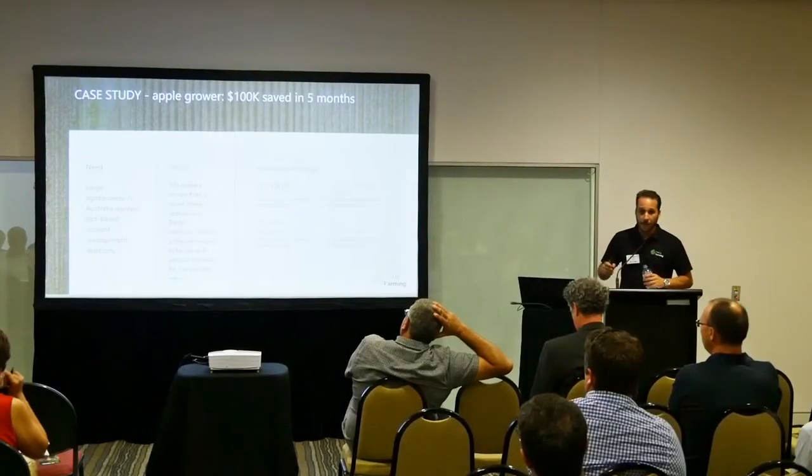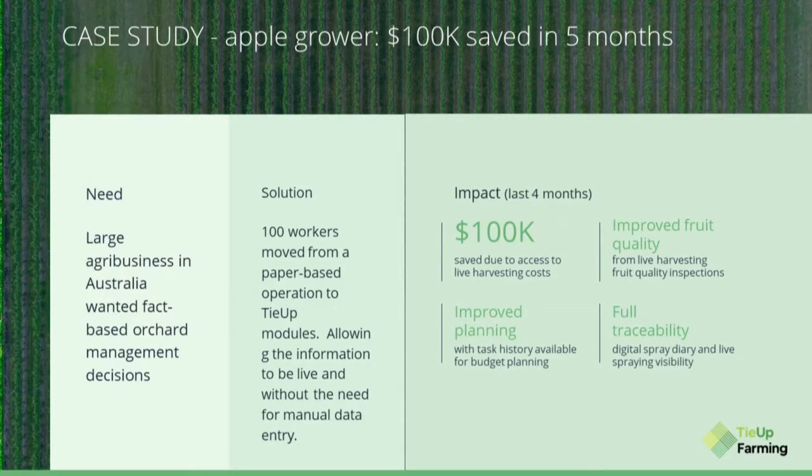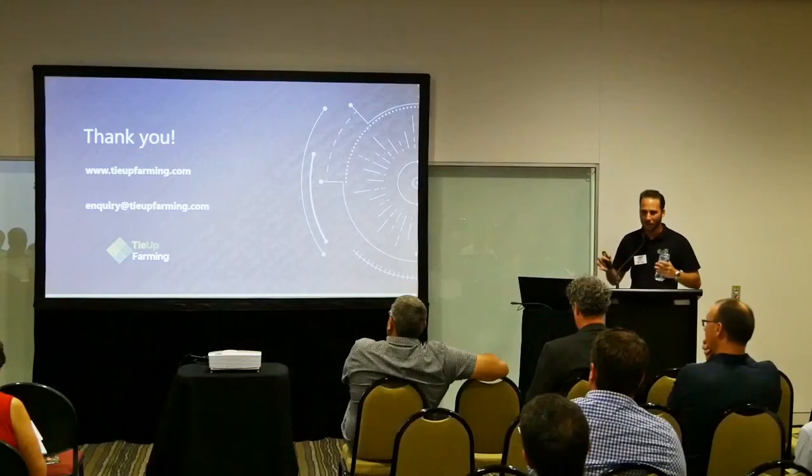Another case study is with an apple grower in Shepparton. They needed live information flowing through from the orchard, so we moved 100 workers from paper-based data entry to live information through our system. The saving they could have achieved in five months was $100,000.